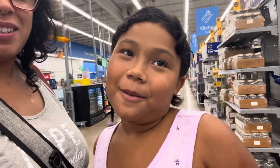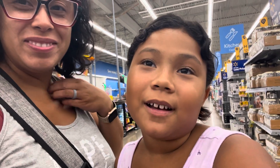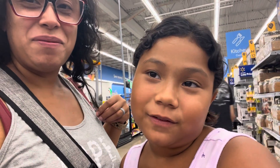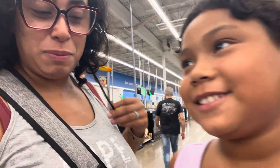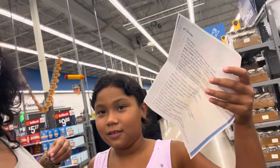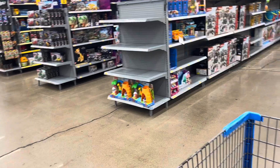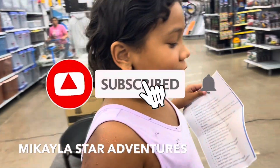All right, Mikayla, so what are you doing today? So today I'm going to go shopping for school supplies, but I'm going to do it by myself. You're going to shop by yourself for the school supplies? Okay, so show them the list. All right. You have how many minutes you want to do it in? Let's try 15.